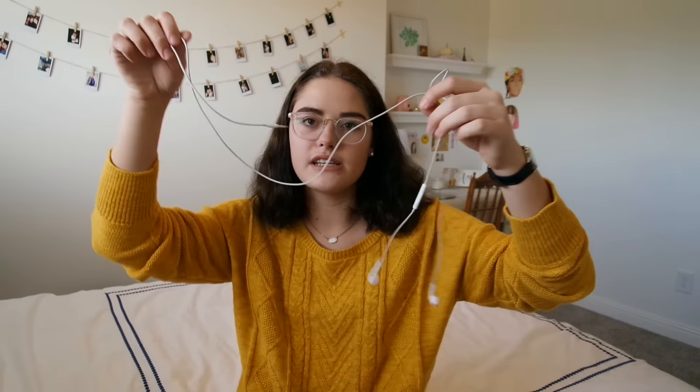Next we have headphones — just the simple Apple headphones that come with your iPhone. Next we have my charger. My phone is the iPhone 6 Plus. I don't have the 7 because it's just not my time to update.